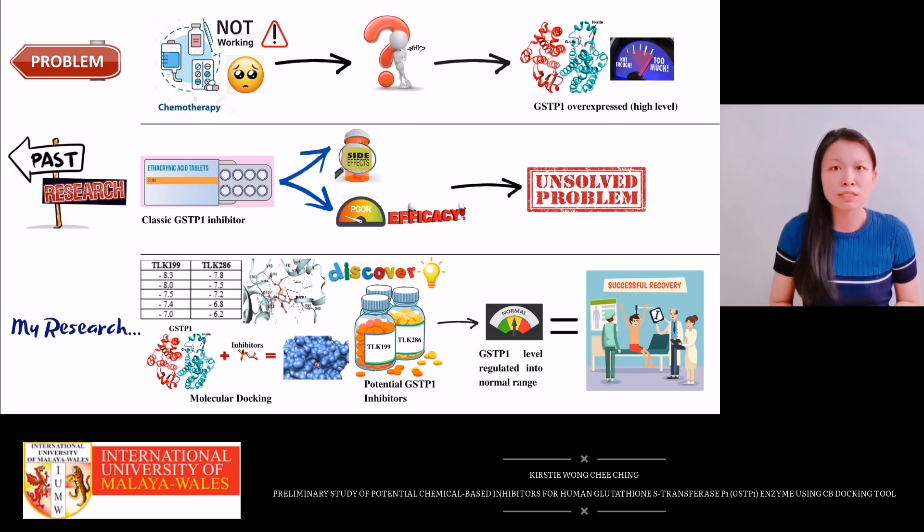But how could I do that since labs are closed during COVID-19? I utilized CB-Dock, a latest automatic computational tool, together with some biological knowledge to perform molecular docking.